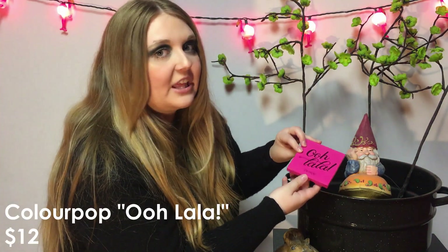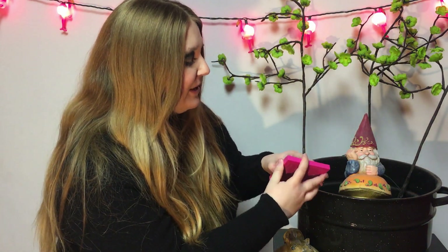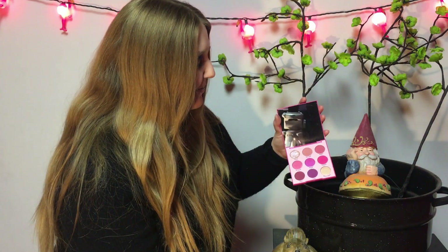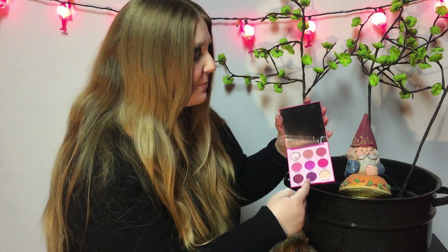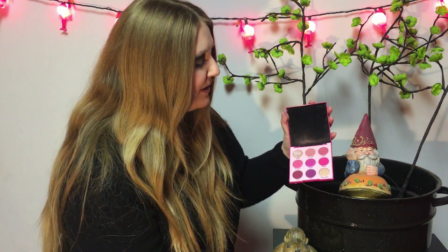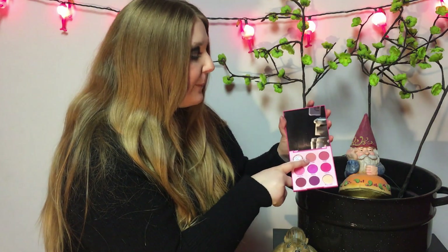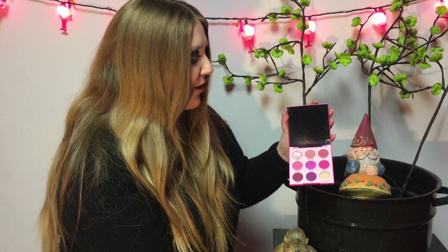Another ColourPop palette — this is the Ooh La La palette. I think it was like literally 12 bucks, which is so cheap for what you're getting. It's just so stunning. A lot of people aren't really into pink eyeshadow, but I really like it. These are just stunning shades and there's even some purple. I've only dipped into this a few times since it's so new to me, but I just love this palette. Everything's stunning in here so far. I highly suggest this if you're into pink or purple eyeshadow — such a great deal, and it comes with a mirror too.